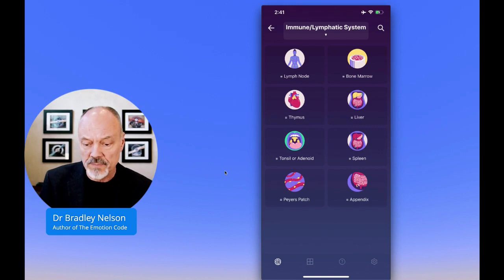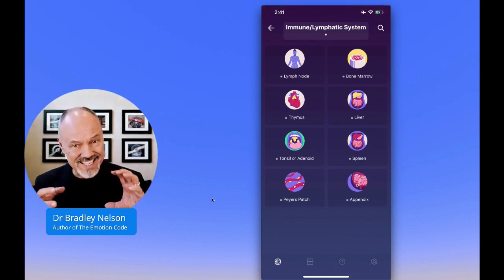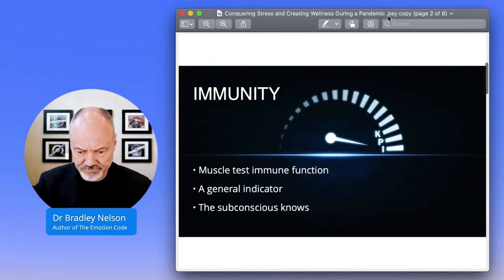You can see we have things like bone marrow, liver, spleen, the appendix, Peyer's patches, tonsils, adenoids, thymus, lymph nodes. All of these components together help to create your immune system. And so if we take a look at the immune system, what we can do is we can actually ask the subconscious mind how well a person's immune system is functioning.